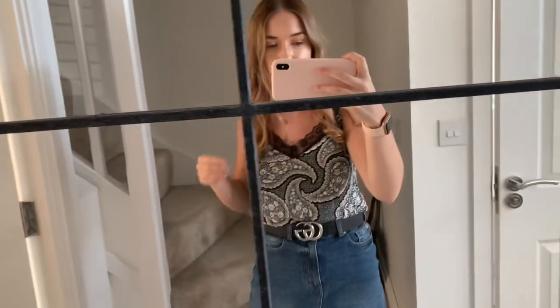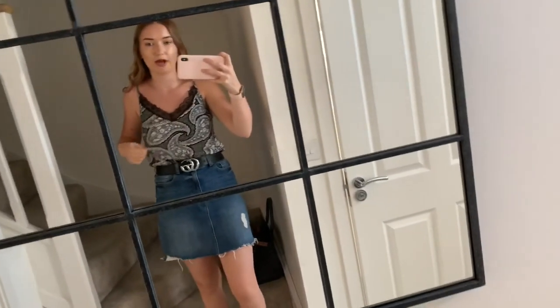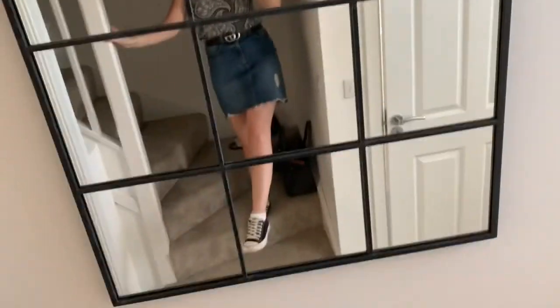I'm going to get changed now before I meet my friend. This is my new outfit: a top which people have called a pajamas top before — it's not, it's a normal top from Matalan — with a belt and a denim skirt from Tesco. I'm going to stop vlogging here since I won't vlog when I get there, but I'll update you when I get back on how the makeup held up.